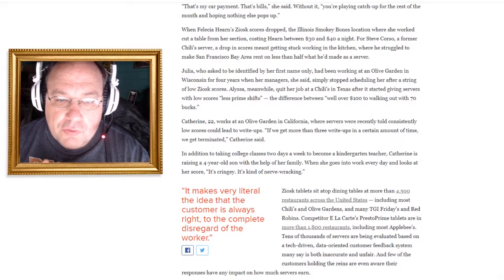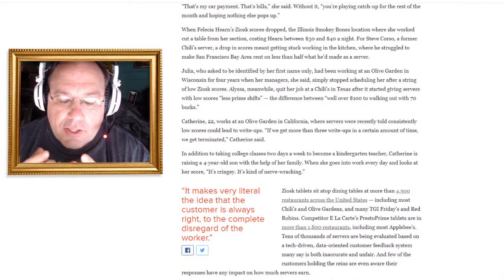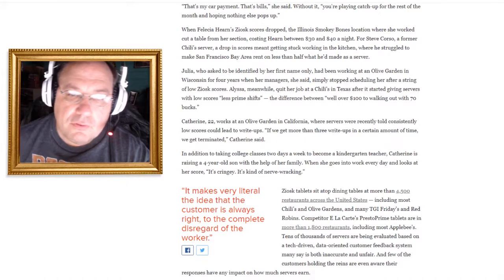And then there's Catherine, who works at an Olive Garden in California where servers were recently told that consistently low scores could lead to write-ups, and more than three write-ups in a certain period means termination. She's taking college classes two days a week to become a kindergarten teacher and raising a four-year-old son. When she goes into work every day and looks at her score, it's nerve-wracking. No one should have to feel scared going into work.